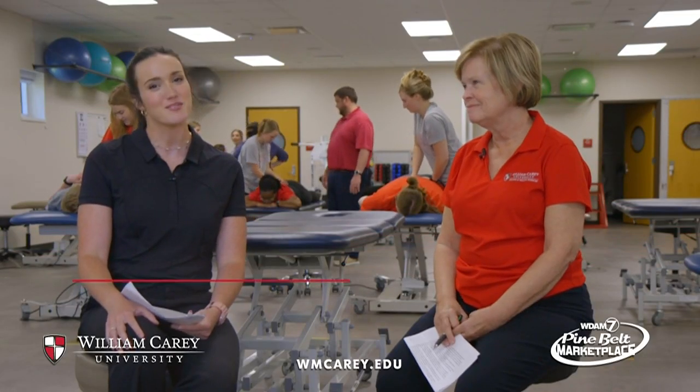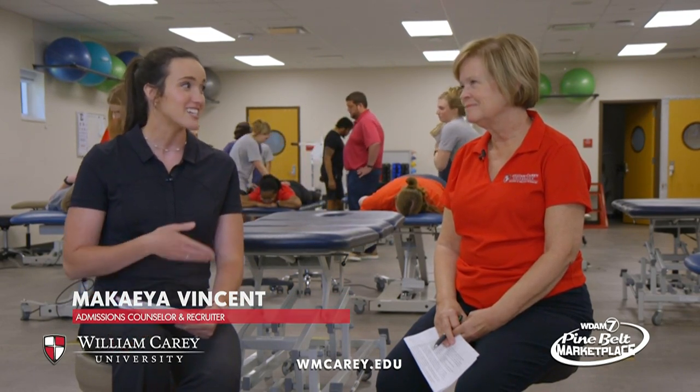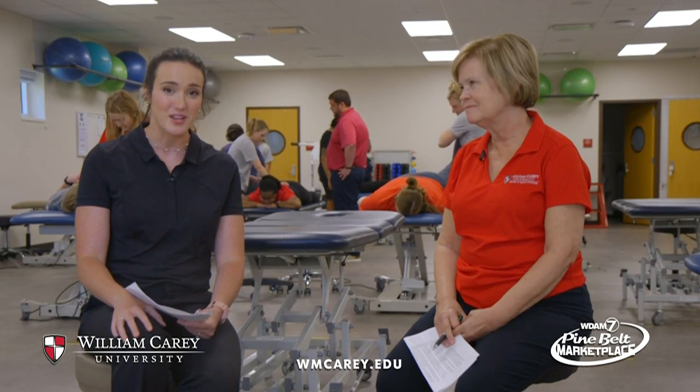Welcome to William Carey Wednesday. My name is Micaiah Vincent and I'm an admissions counselor here at William Carey. Today's special guest is Dr. Judy Prynne. She is the director of our Doctorate of Physical Therapy program.